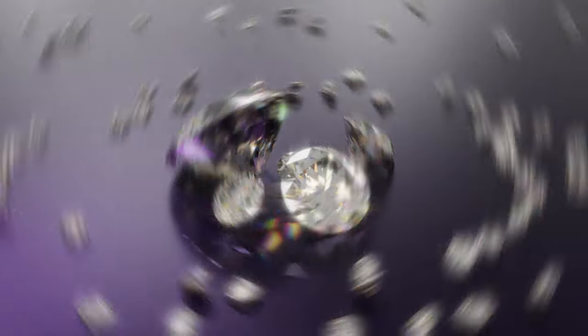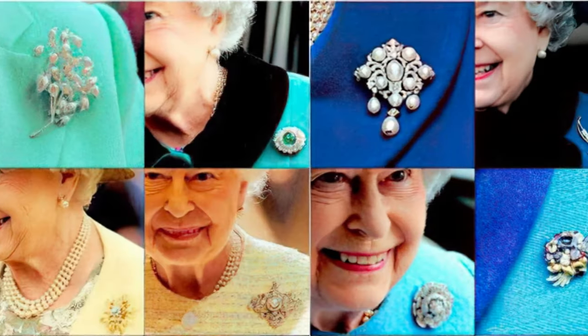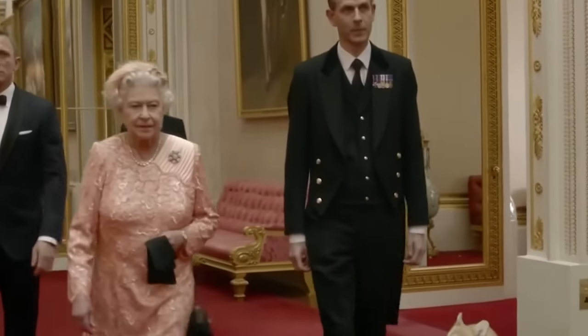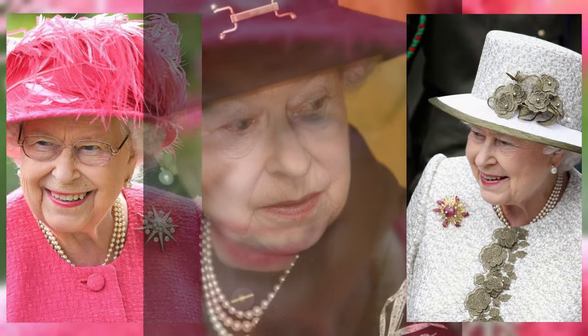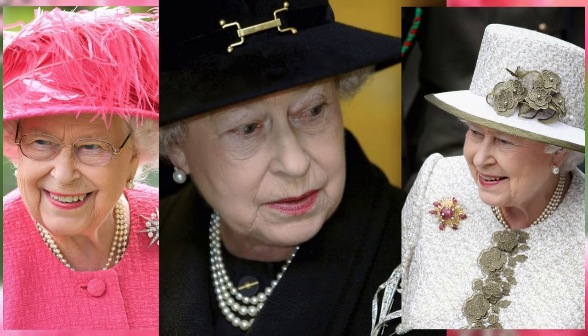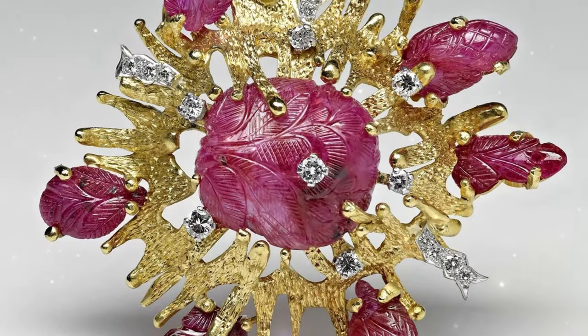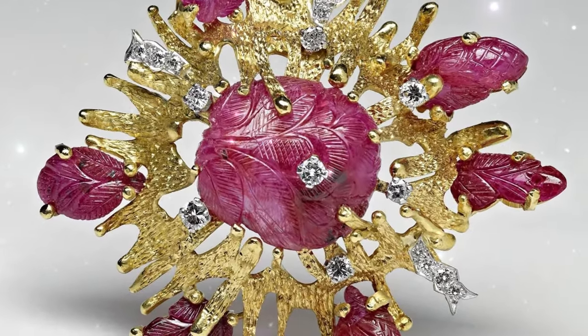Hello my dear jewelry lovers. Today I want to tell you about 15 luxurious brooches that Queen Elizabeth II loved to wear and the history of their appearance. Elizabeth II was always known as a great fashionista and a lover of brooches. Every time she went out in public, every outfit she wore was completed with this carefully chosen aristocratic accessory. And the Queen had plenty to choose from — after all, there are about a hundred brooches in her box. Let's admire at least some of the monarch's collection of family jewelry.